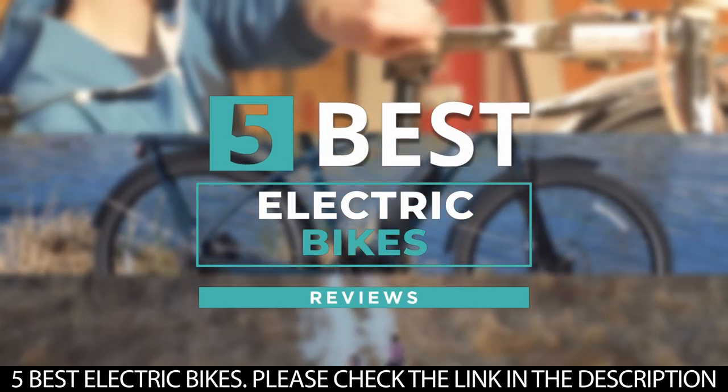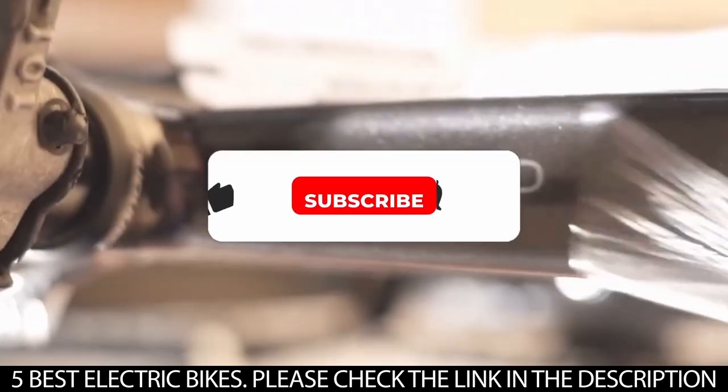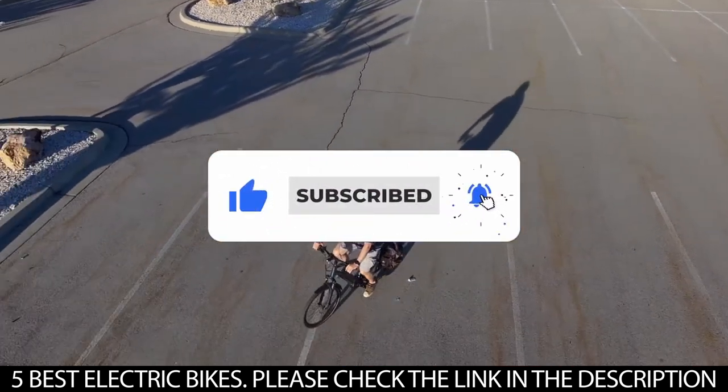And there you have it — five of the best electric bikes. Tell us which one of these electric bikes you've used and which one you'd be getting. Thanks for watching this video until the end. We'll see you next time.